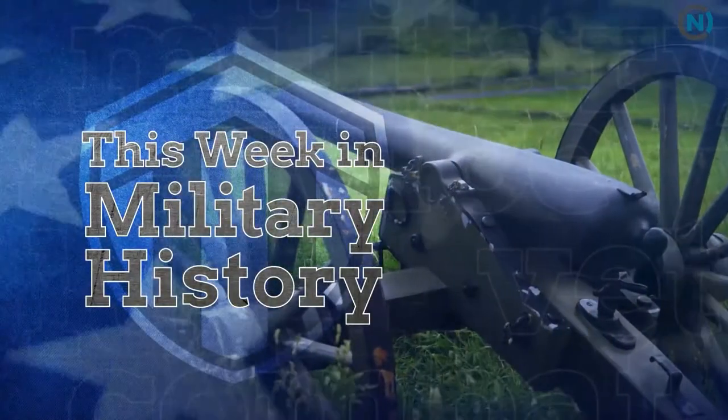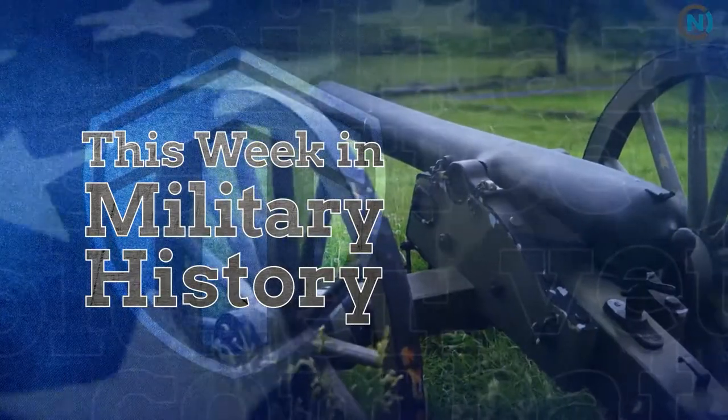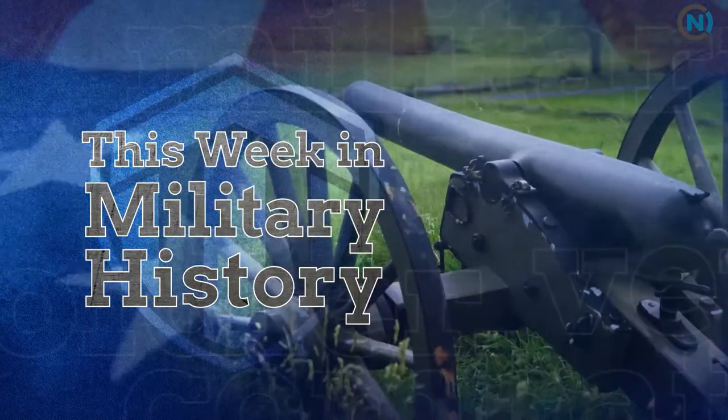America, as well as the world, owes the Tuskegee Airmen quite a debt of gratitude.